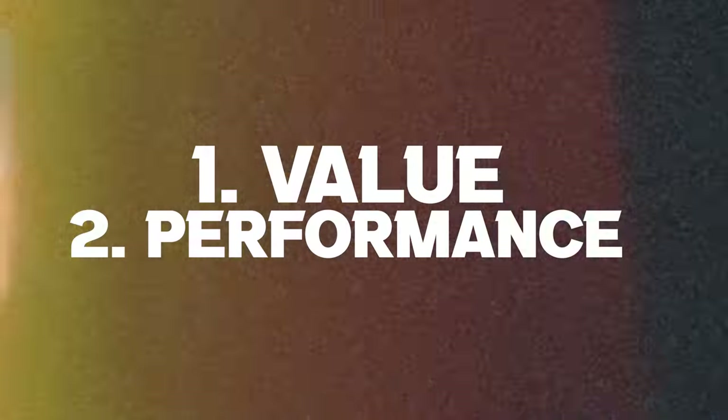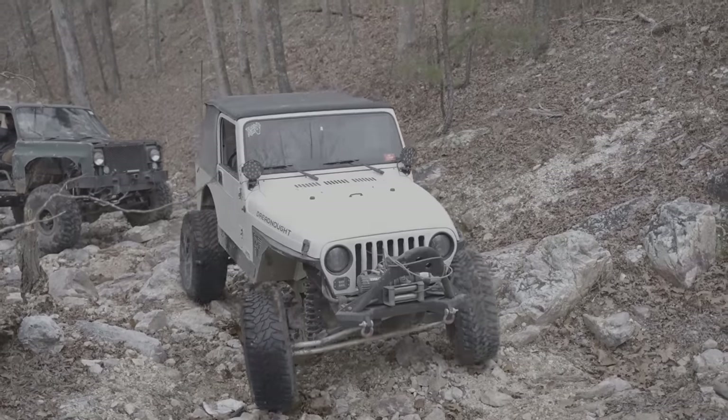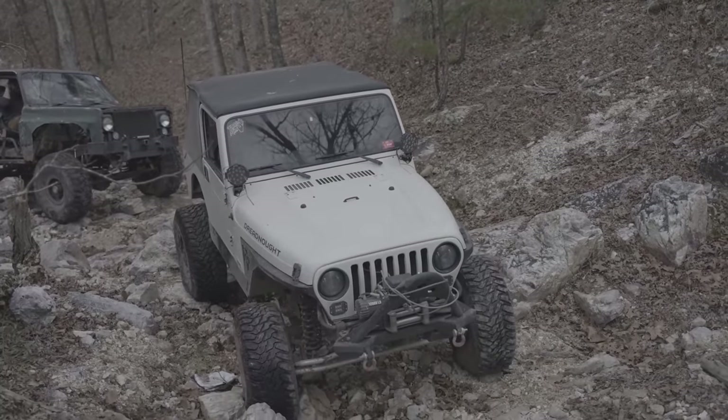Josh from Trail Builds here. Most of us look for two things when searching for a new set of tires: one is the value, and two is the performance. Granted, there are those who care more about how the tire looks on a vehicle, but for most of us, we want a tire that is going to offer the best performance and usually the best price.